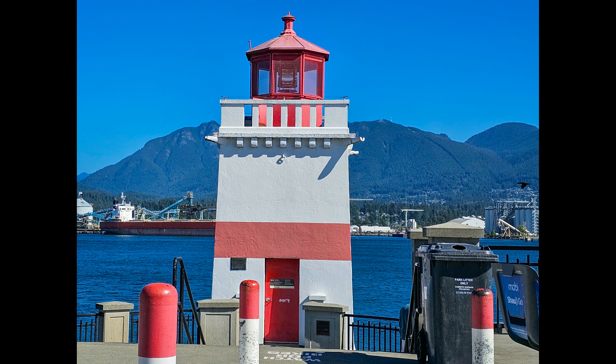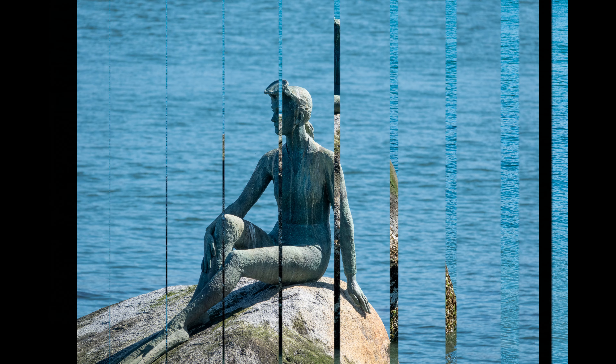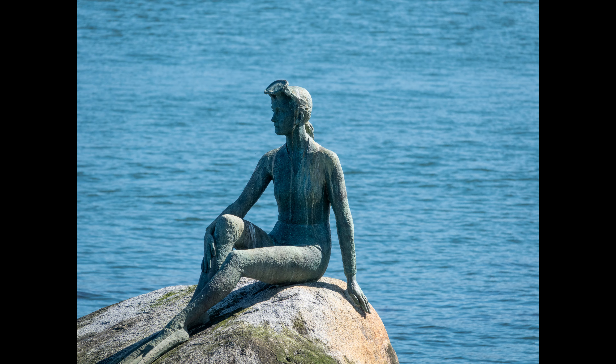Here's the lighthouse. And here's the girl in wetsuit statue, which was fashioned after the Lorelei in Germany. It's also very similar to the Little Mermaid statue in Copenhagen.